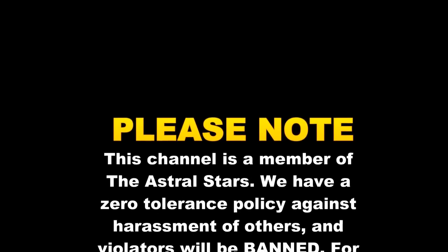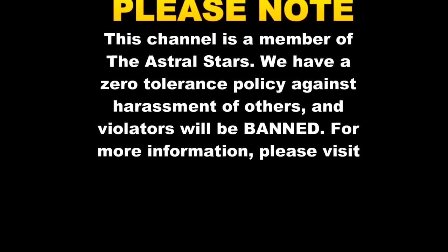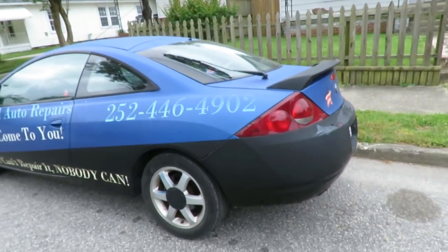This channel is a member of the Astro Stars, which means we have a zero tolerance policy against the harassment of others. Anybody who violates that policy will be banned. For further information, please visit www.TheAstralStars.com. Alright guys, let's get ready.